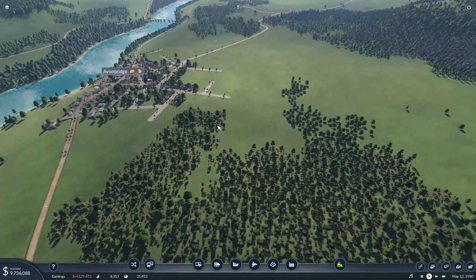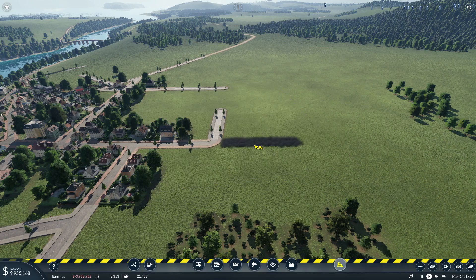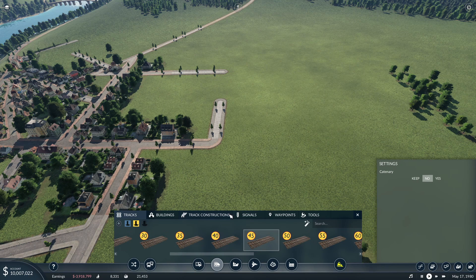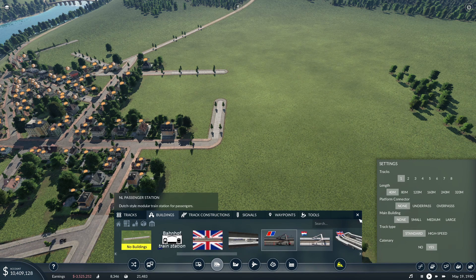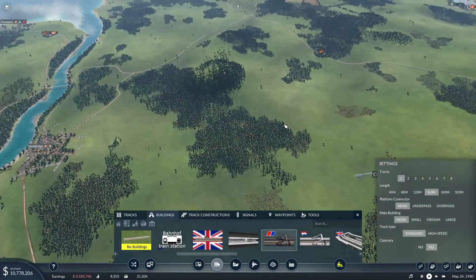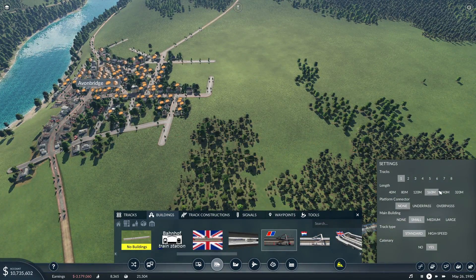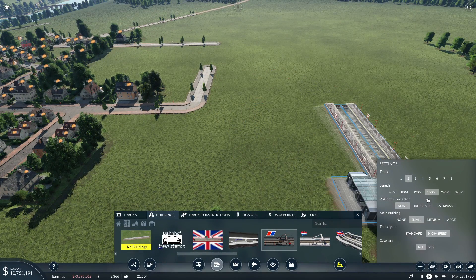I thought that was what we could look at doing. I don't think we're going to get trains running all the way there this episode simply because of the expense, and I don't think the bank will loan us enough money. Shall we go with 160? Where are we? Avon Bridge - we'll have a small station, two platforms, high speed, no wires.